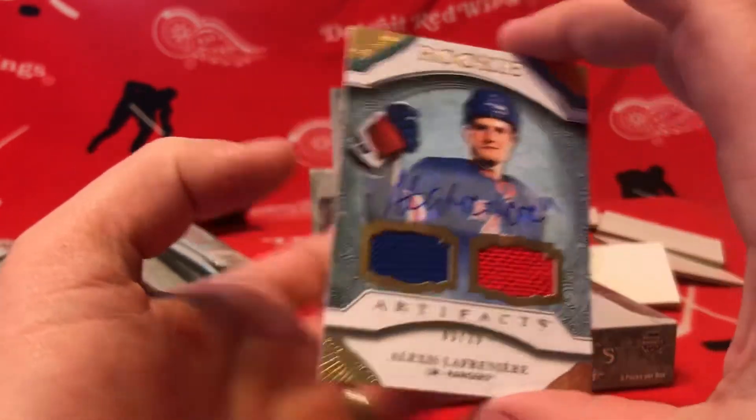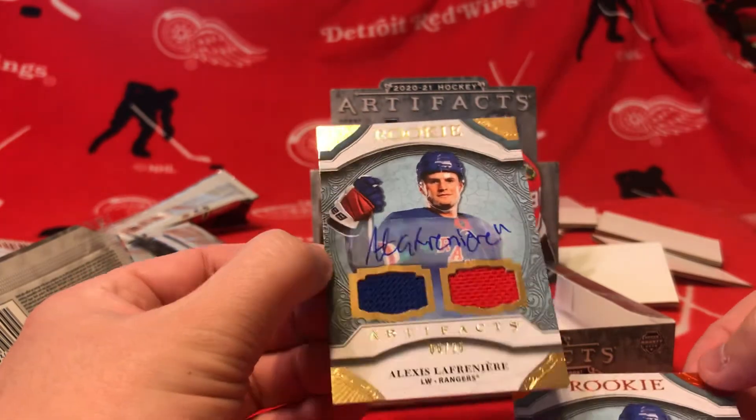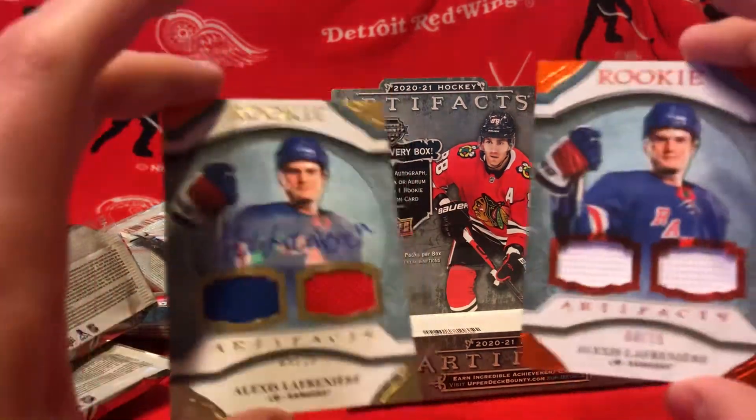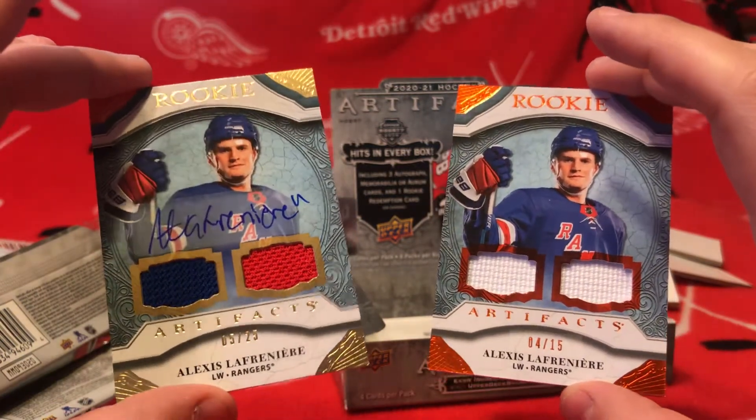Call that a hot box! Hell yeah. I'm stoked — awesome, super happy with this box.